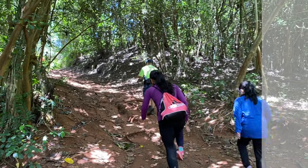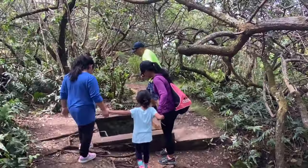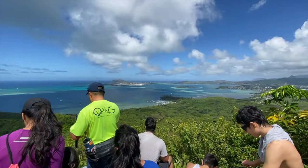Be careful though if going after hard rain as it can get muddy. There are two bunkers — one in the ground right after the sign when you reach the top, and then the second one where everyone sits and relaxes to enjoy the nice ocean view.